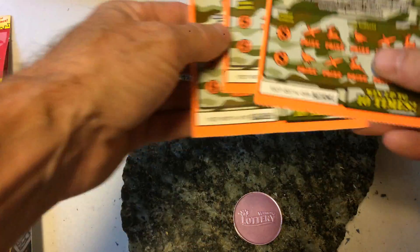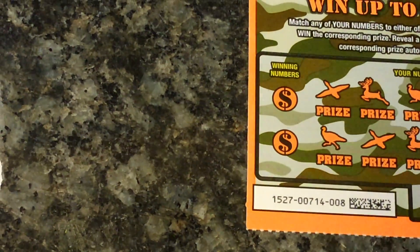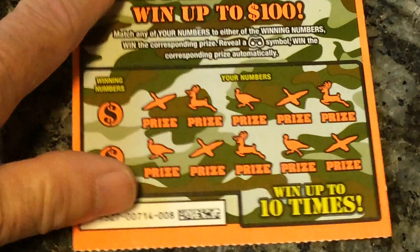So let's get started. Hopefully we can win some money today. If not, we'll have fun trying.